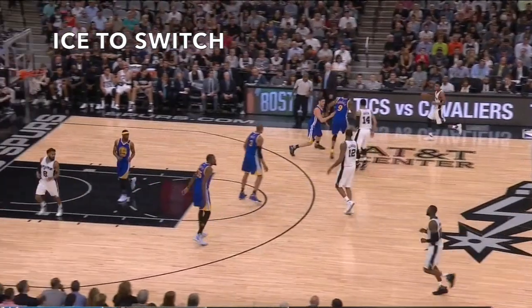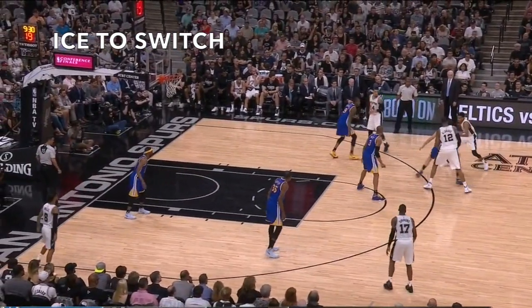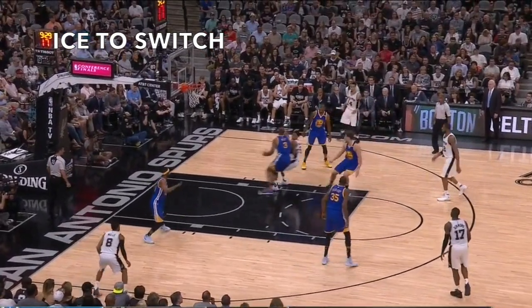Here, Thompson jumps to Murray's high side to prevent him from using the screen, and on Murray's first dribble inside of the three-point line, Thompson drifts back to take on Aldridge.